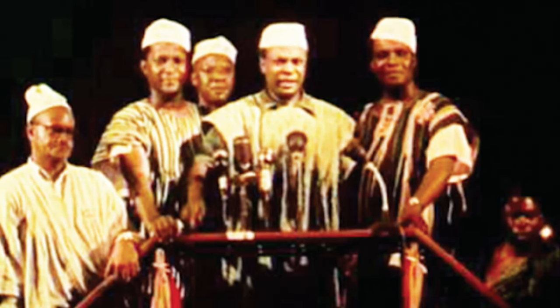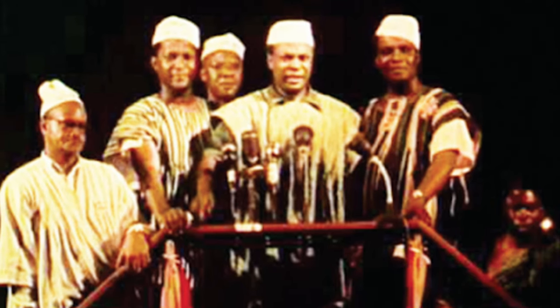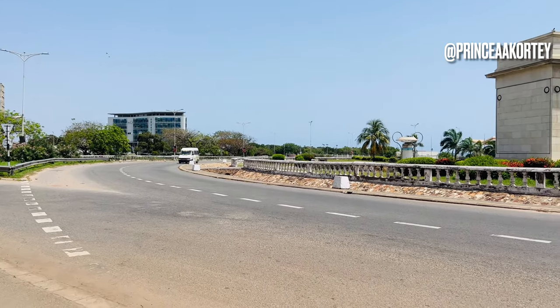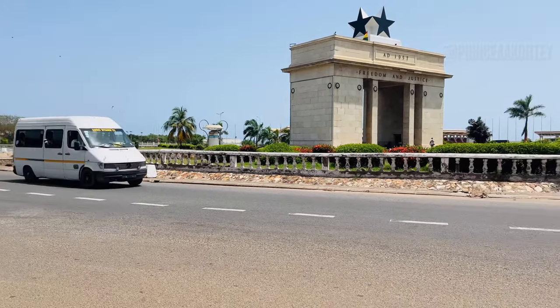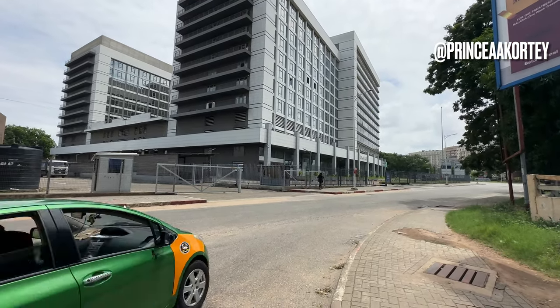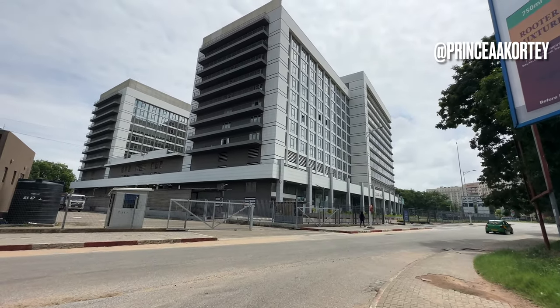With Ghana's independence in 1957, Accra embarked on a path of progress and modernization. The winds of change brought forth an architectural revolution that aimed to reshape the city's skyline. Ambitious urban development projects emerged, attracting local and international architects to craft a new vision for Accra.